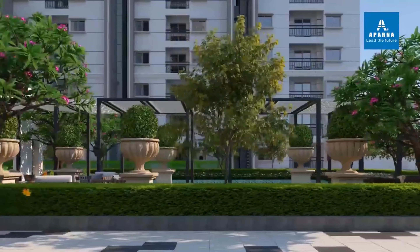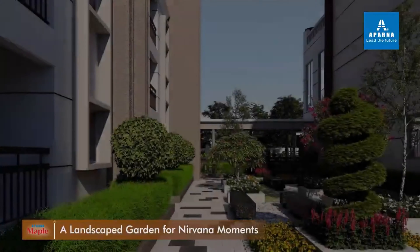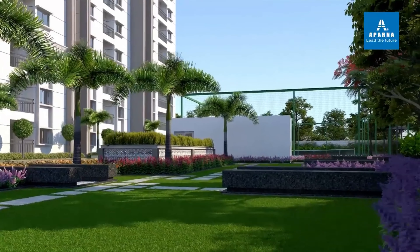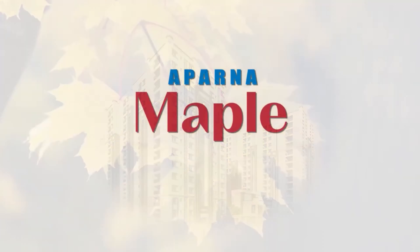Aparna Maple is not just an exemplary concrete marvel, but also a balanced retreat so both your mind and your heart find a refuge here. Aparna Maple is a project that connects everyone.